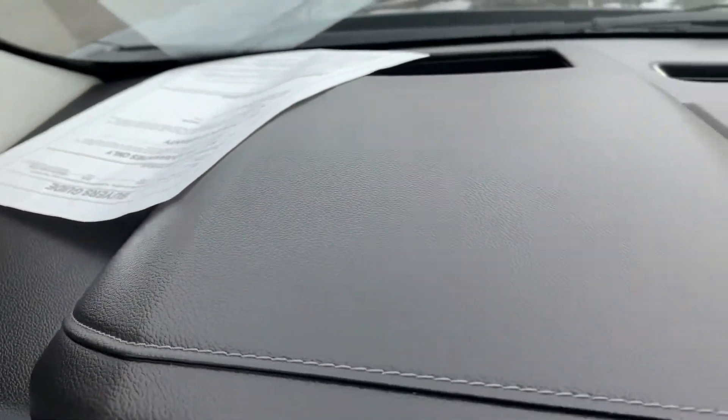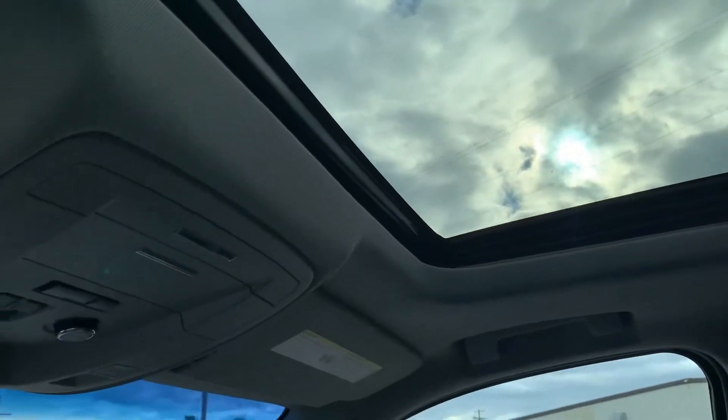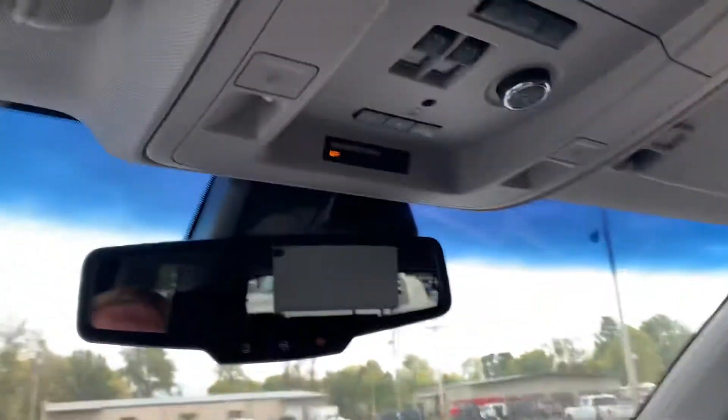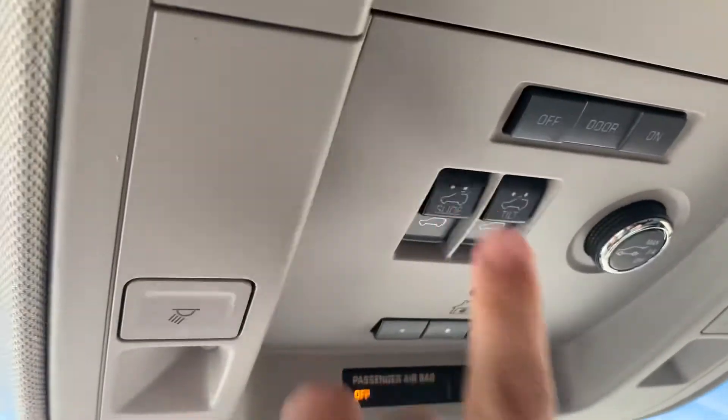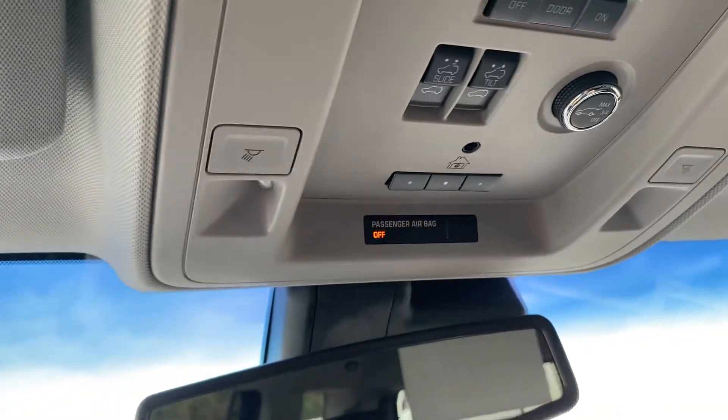Which is what I'd expect with it being as new a vehicle as it is. It does have the sunroof option as well — that's nice. A couple touches of the button and you can tilt it, slide it, anything you want to do on that. Garage door opener settings there for your home.